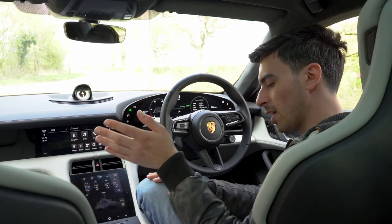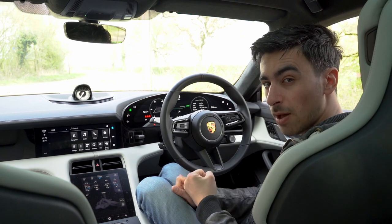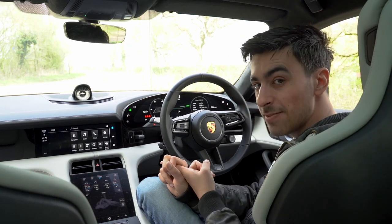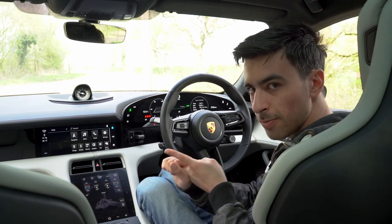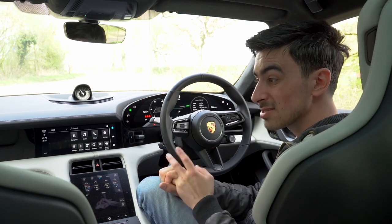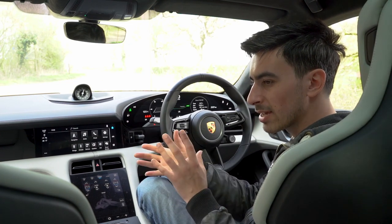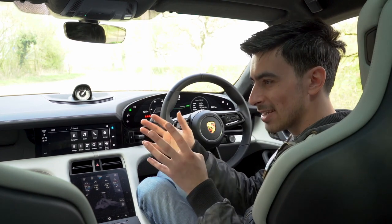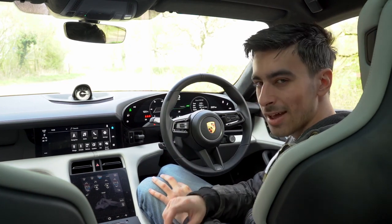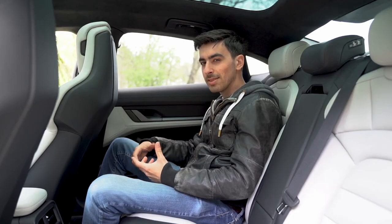Keeping it simple with base prices: the range starts with the regular Taycan at £71,000 — rear-wheel drive only. The all-wheel-drive 4S comes in at £84,000. The Taycan Turbo — which we're in now — is £116,000, and the Turbo S is £139,000. You can also go for the Cross Turismo, which is like a crossover-shooting brake hybrid with a bigger boot. It's just gone on sale at a slight premium over the coupé versions, and we hope to have one in to review soon.